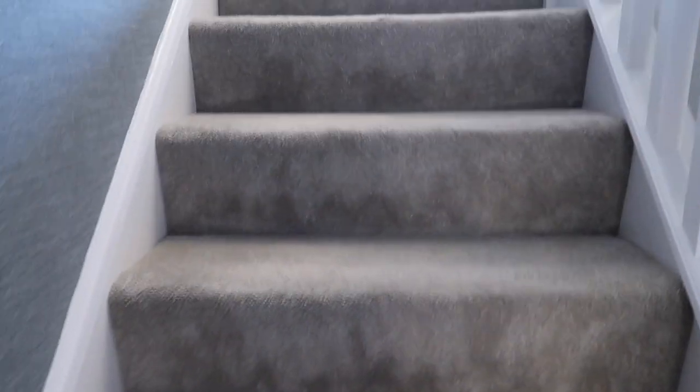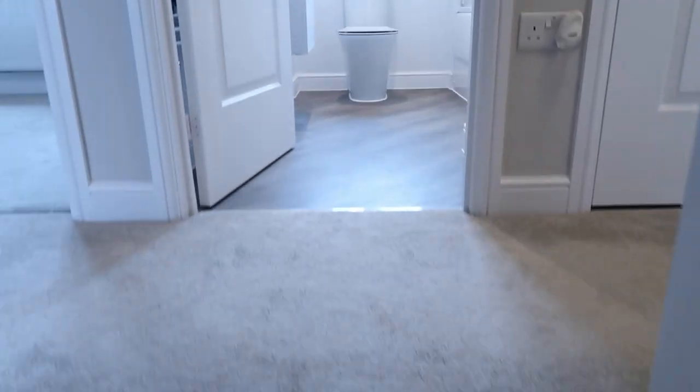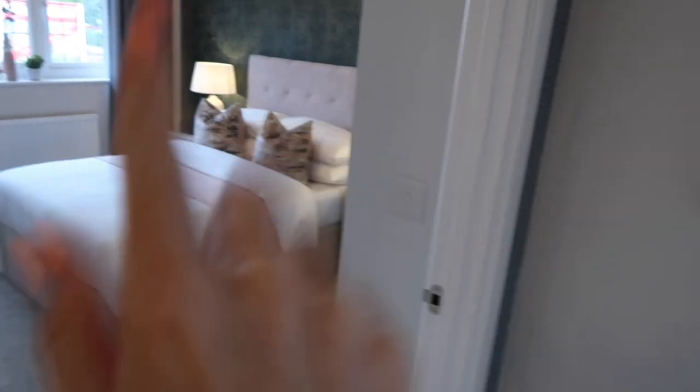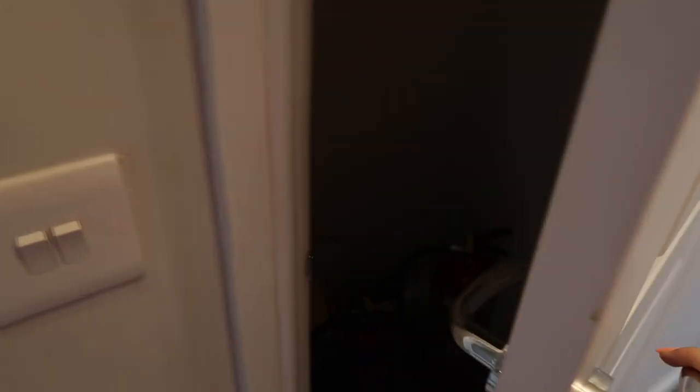We're going up the stairs - there are four bedrooms in the Oxford. When you get to the upper landing, I would definitely put a big mirror there just to expand that space, because the landing is massive. You've got your master bedroom, first bedroom, second bedroom, and third bedroom - although the layout makes me think the ordering might differ by size. Then there's obviously the toilet up here.